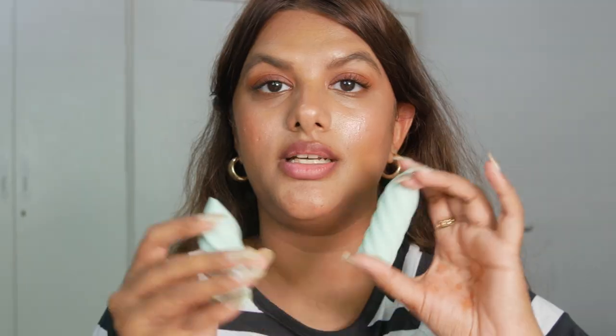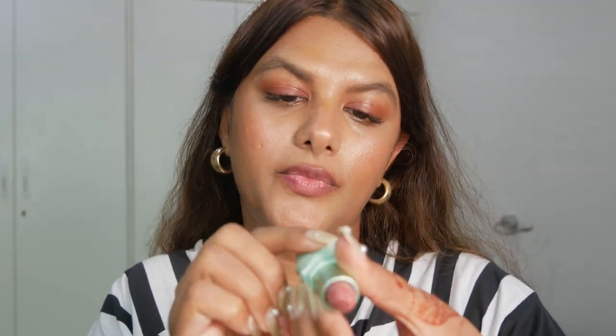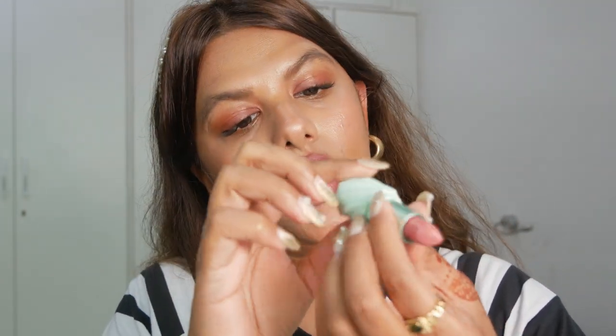Next up we have two lip shades from Queen Musia. I've got them in the shades Becky Sharp and Ada. Ada is basically a beautiful Tuscan terracotta lip shade — I think it's a really nice summer brunch nude. The next shade, Becky Sharp, is a deep luscious plum lip shade.